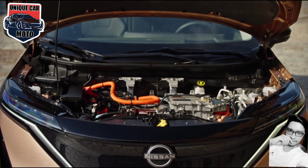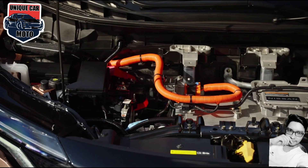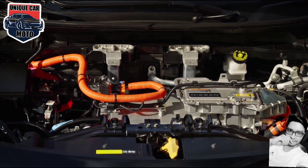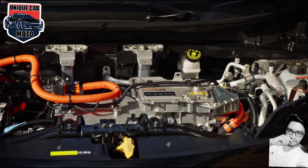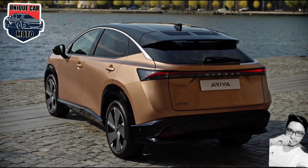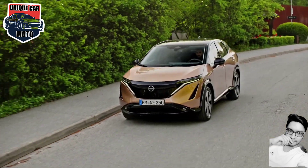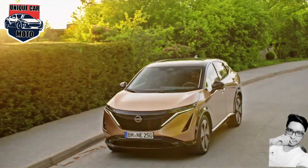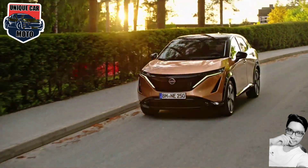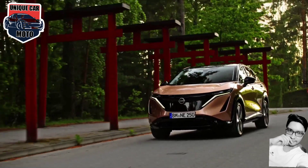There are two choices of lithium-ion battery packs: a 66-kilowatt-hours pack with 63-kilowatt-hours usable, or a 91-kilowatt-hours pack with 87-kilowatt-hours usable. You either have two-wheel drive, where a single motor drives the front wheels, or an all-wheel drive version where you have two motors — one driving the front axle and one driving the rear axle. The 91-kilowatt-hours 2WD version has the longest-rated range, up to 610 kilometers.